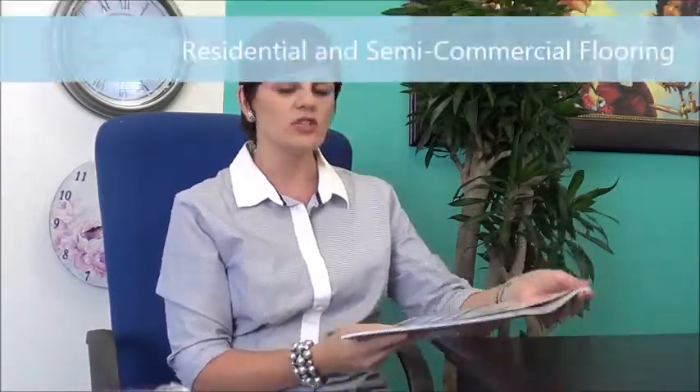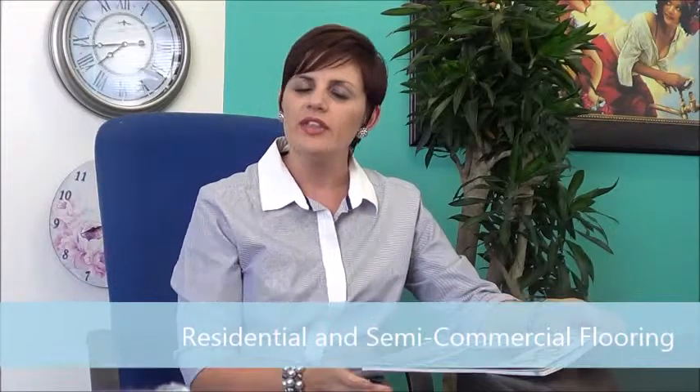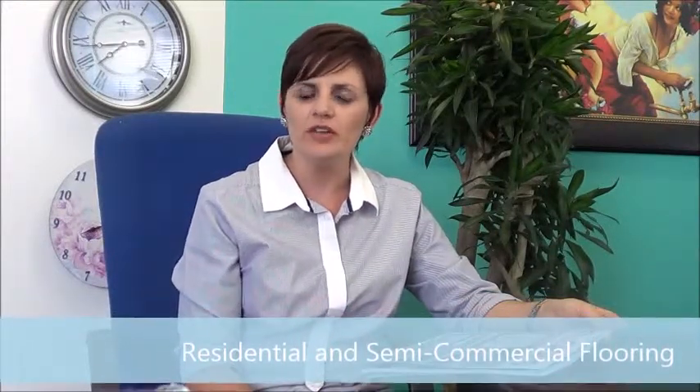Secondly, we look at residential and commercial flooring. That is a topic completely on its own. If you think of commercial flooring and you think of residential, you need to really be sure when specifying these two areas of flooring. One is a very high traffic area and the other one is more residential. So please do read the feature and be sure to know the difference when specifying.